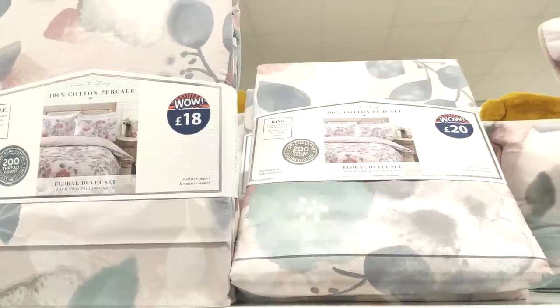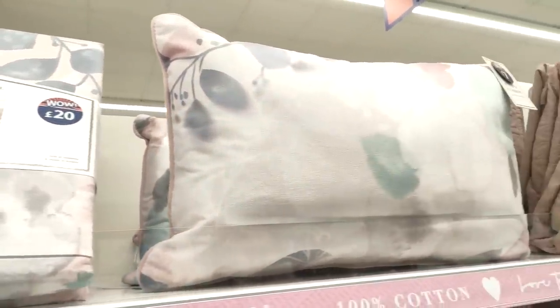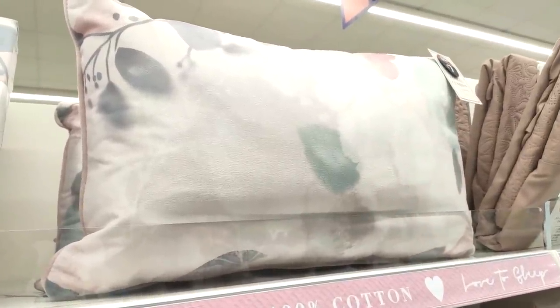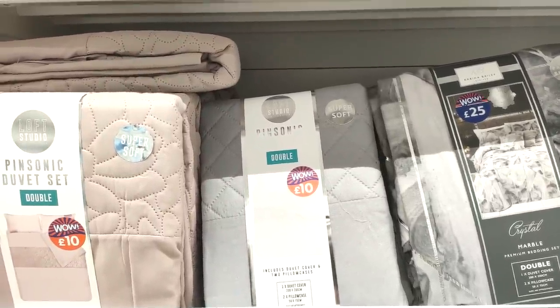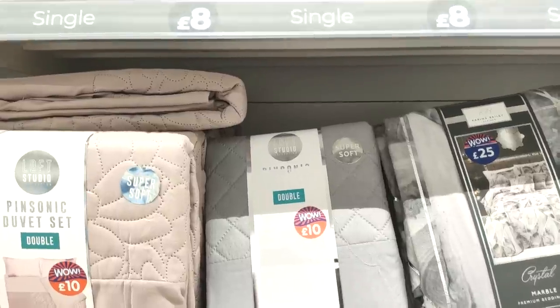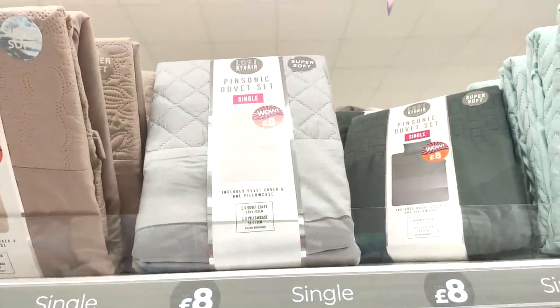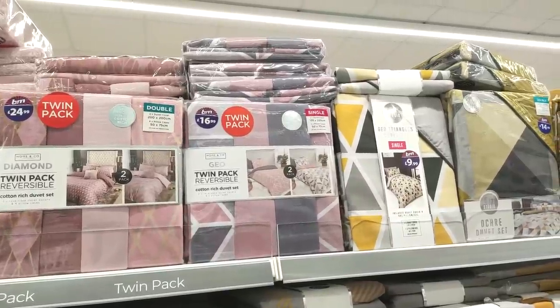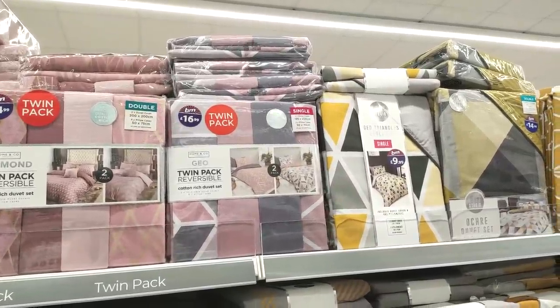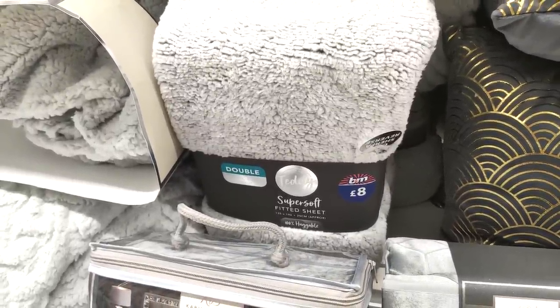Moving into bedding — I love that pink one for £25, and I absolutely fell in love with this print that looks like something you'd see in Dunelm, not B&M. That cushion was only £7. For simpler bedding, they've got stuff from £10 — great if you've got kids or you're moving to uni on a budget. I thought this was a blanket but it's actually a fitted sheet.